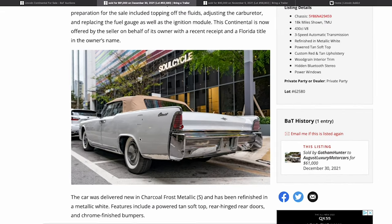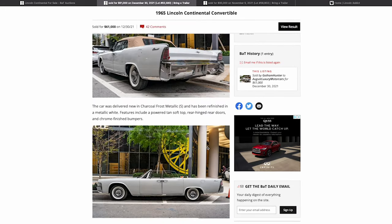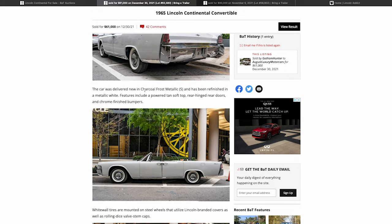Looking at the rear three-quarter shot, I always check the bumper first for dings — if the car jumped into reverse it can dent the bumper badly. This one looks pretty straight. The car was originally in Charcoal Frost Metallic and has been refinished in metallic white, and features a tan top.